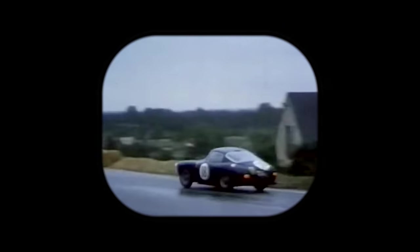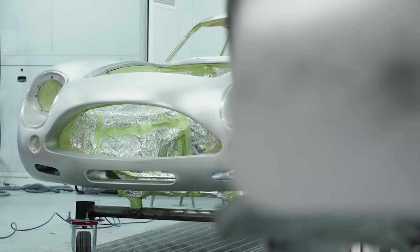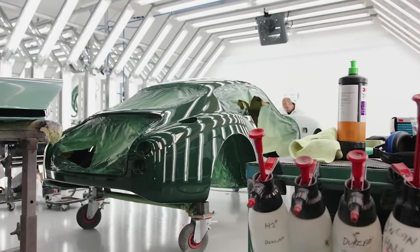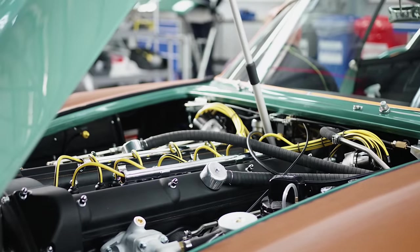It wasn't in fact overly successful, but by pitting this shape against 250 short wheelbases and GTOs, it did make for what must be one of the prettiest grids ever formed. Just 19 were produced in period, another 4 sanctioned cars in the 80s and 2 in the 90s. Now however, there are 19 more continuation cars emerging from Newport Pagnell at a cool £6 million each, although for that they do throw in a new DBS Zagato too.